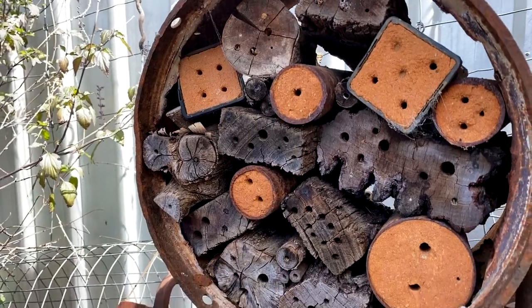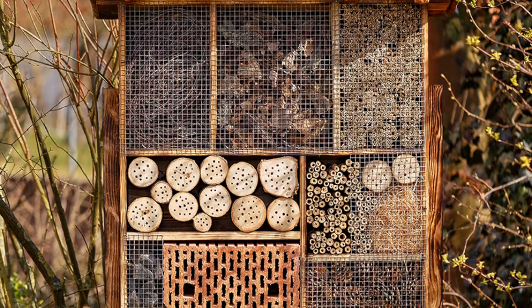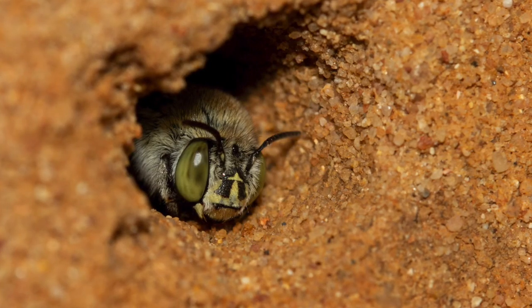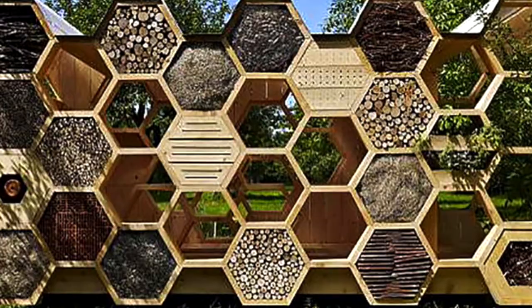A bee hotel can be an interesting feature in your garden. It's certainly a place where you're able to watch the behaviour — if you get bees nesting, you can watch them come and go and build their nest.